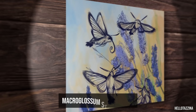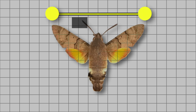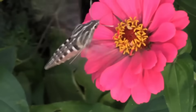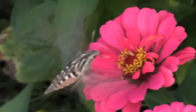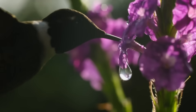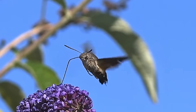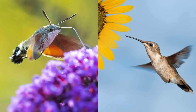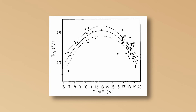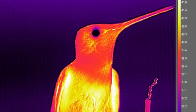What you would be seeing is Macroglossum stellatarum, also known as the Hummingbird Hawk Moth. With a wingspan of just 40 to 45 millimeters, it's much smaller than any actual hummingbird, but the way it moves is identical. It hovers in front of flowers, wings beating up to 85 times per second, producing that distinctive hum. Its proboscis — a hollow tube extending from its body — looks shockingly similar to a hummingbird's beak and reaches deep into the same tubular flowers. The moth has even evolved similar metabolic adaptations, with thoracic temperatures reaching above 45 degrees Celsius during flight, near the absolute limit for insect muscle activity.